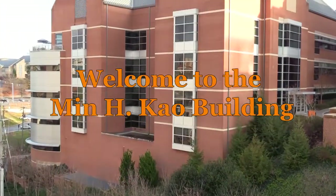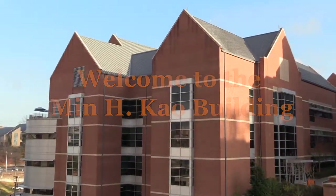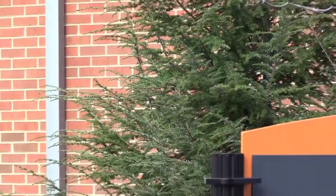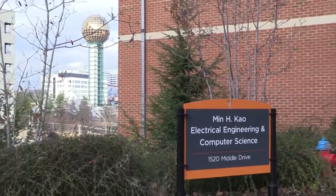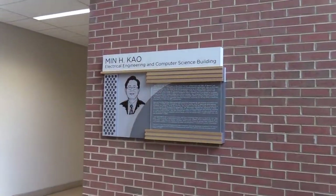The Min H. Chou Building is the home of the Electrical Engineering and Computer Science Department at the University of Tennessee. It is the result of a transformational $12.5 million gift from Dr. Min H. Chou, co-founder of Garmin Corporation.